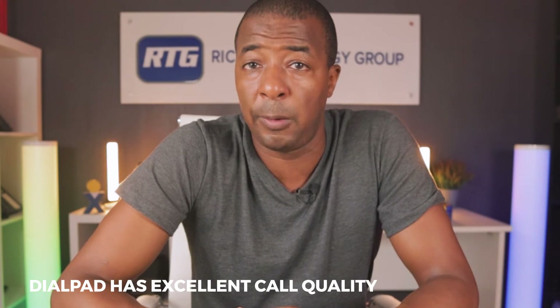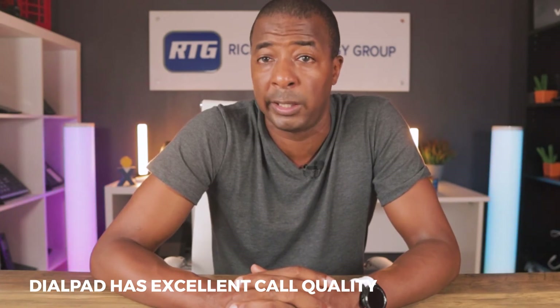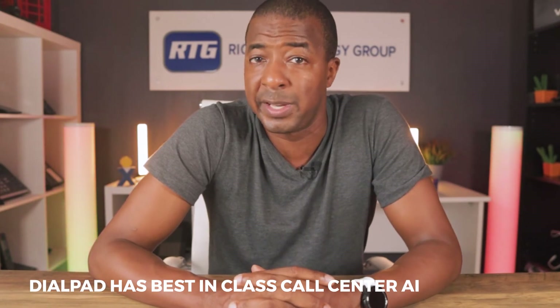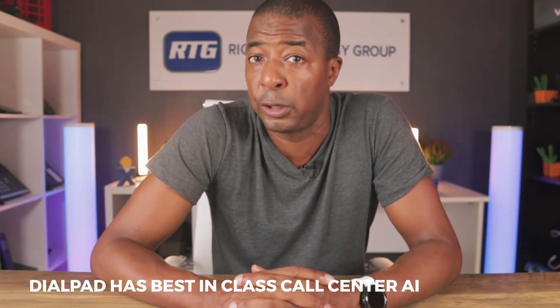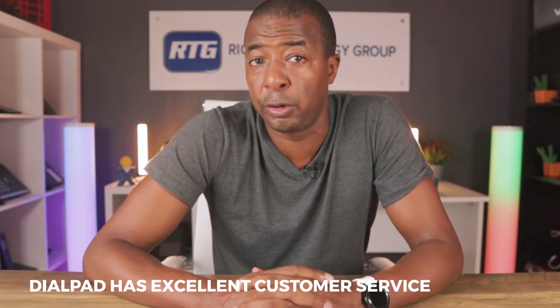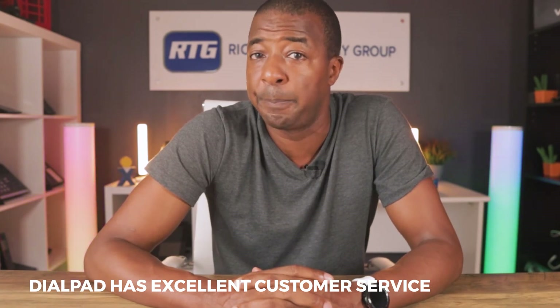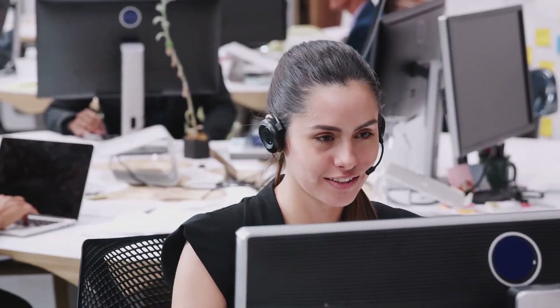The call quality of Dialpad is consistently high, thanks to the platform's advanced technology and global network of data centers, so the chance of dropping calls or having bad call quality is very low. Dialpad also has some of the best AI in telecommunications that we've seen to date. I've personally worked with many contact centers and call centers where Dialpad was the clear choice and the AI was what typically won them over. Additionally, Dialpad has great customer service — I've personally worked with many customers to adopt Dialpad and I've not ever had a single customer say that they had a bad experience. Dialpad tends to take a very personal approach to customer service regardless of company size.